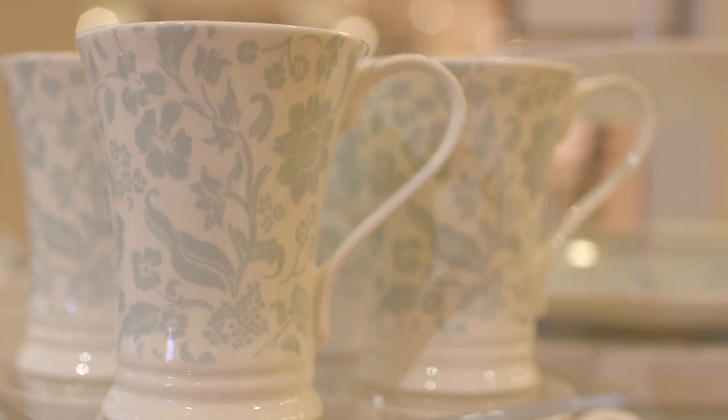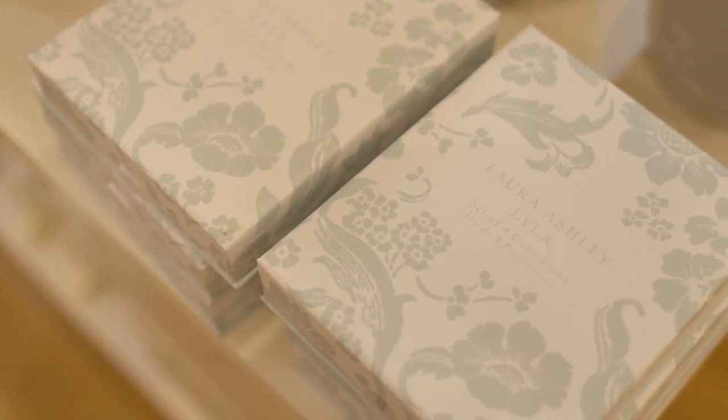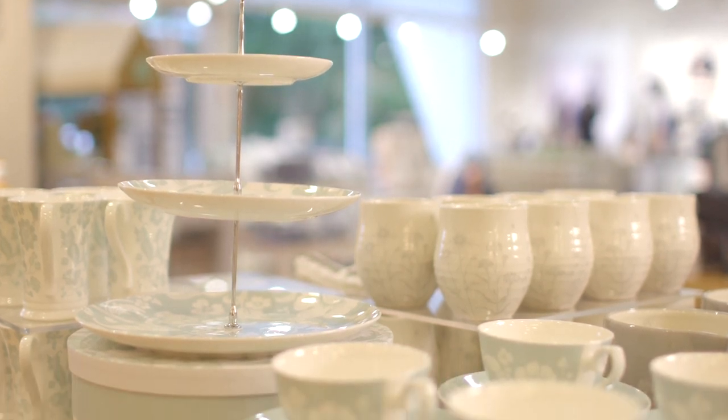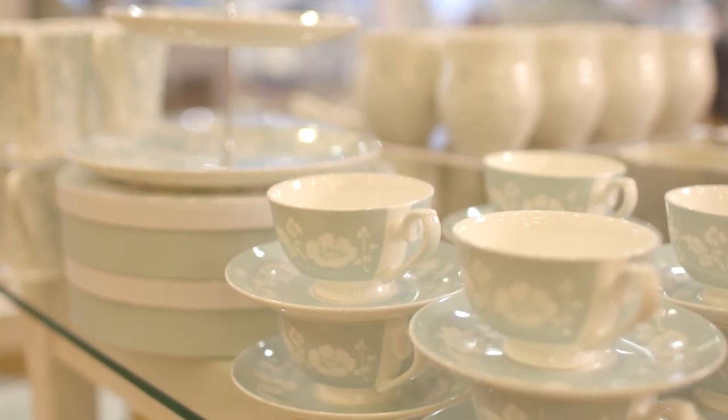And when new friends are coming over for a catch-up, look no further than our Lila range, with cake stand, placemats, cups and saucers. This is a beautiful collection, perfect for a coffee morning.